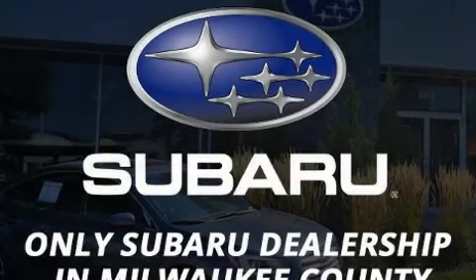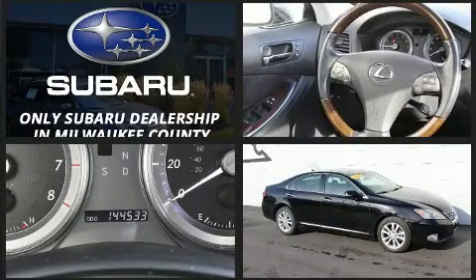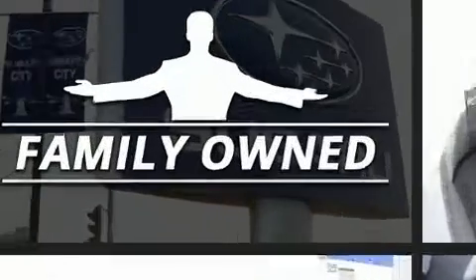Get excited about the 2010 Lexus ES350. This four-door, five-passenger sedan provides exceptional value. A 3.5-liter V6 engine pairs with a sophisticated six-speed automatic transmission, and for added security, Dynamic Stability Control supplements the drivetrain.